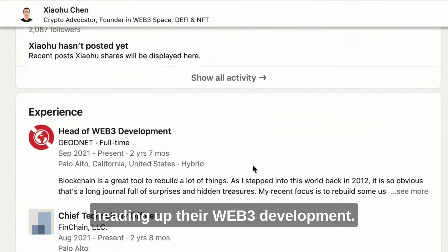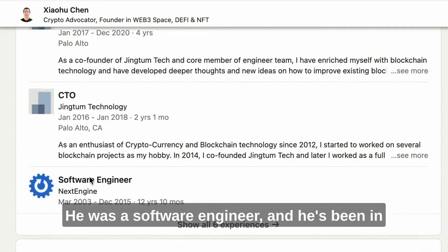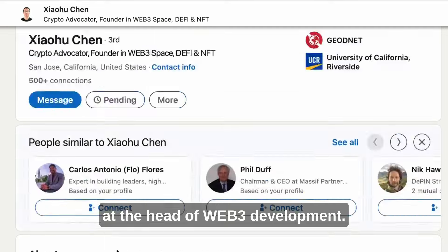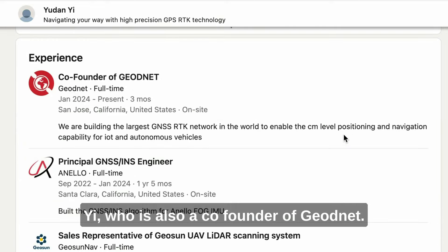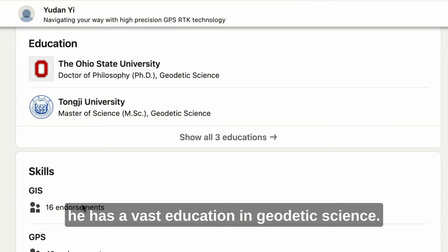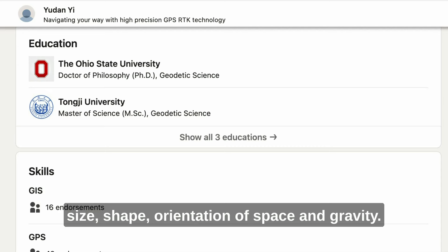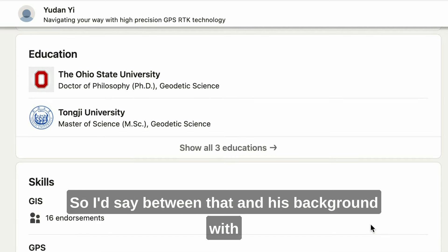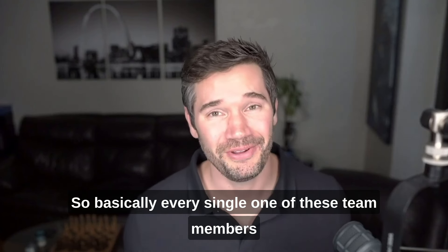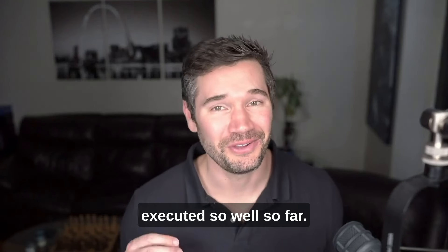Next is David Chen, who is heading up their Web3 development. He has education in computer science, was a software engineer, and has been in crypto and blockchain technology for over a decade, so it makes sense to put him at the head of Web3 development. And lastly, Mr. Yee, who is also a co-founder of GeoNet. He's worked with GNSS and LiDAR and has a vast education in geodetic science — the science of measuring the earth's size, shape, orientation, and gravity. His background with GNSS makes a ton of sense for this role. Basically every single one of these team members has the perfect background for this type of project.